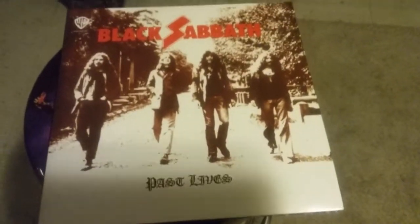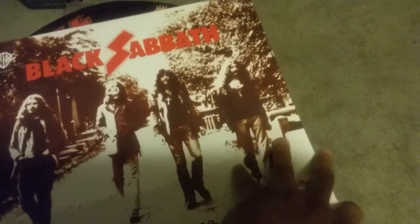Now I'm going to show you my Black Sabbath Past Lives 2 vinyls. I forgot to show you my Black Sabbath collection — 2 vinyls and gatefold — so I said, let me show it now. It has a nice insert and a nice picture.